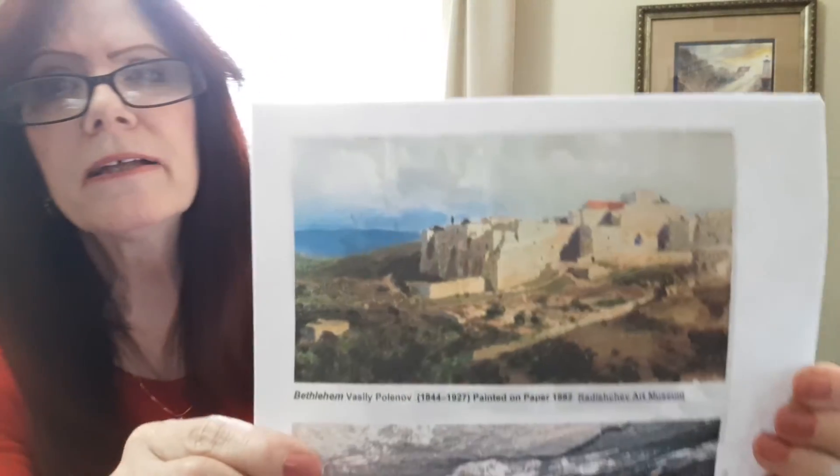This is amazing when you think about the Western idea compared to how it really was in Jesus' day. God had a reason why he sent Jesus at the time that he did — had he done it today, it would not have been done this way. God knew the perfect time. I also have a watercolor done by Vasily Polenov in 1882 — this is a painting of Bethlehem. Isn't that amazing?